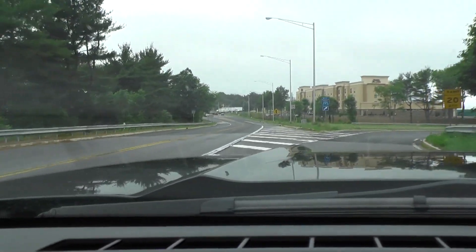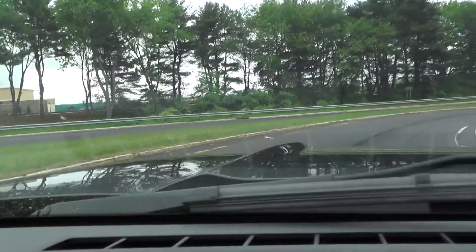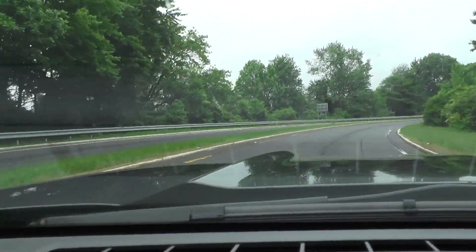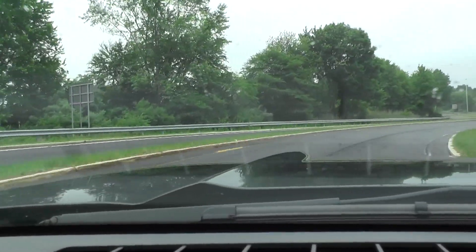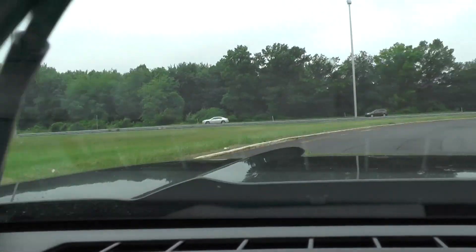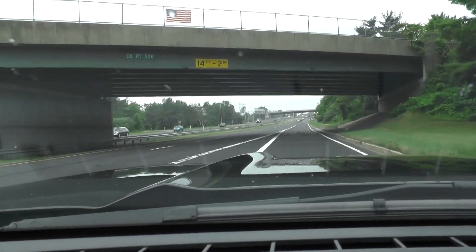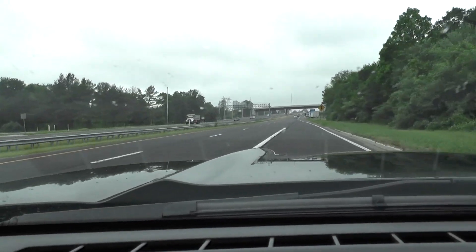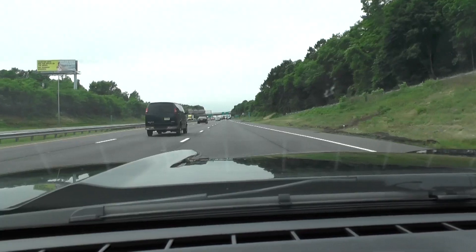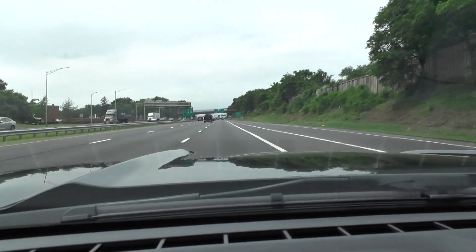Now I head back — west first, then north. Hopefully we get an easy merge. You can eat up a whole lot of gas on those merges, especially when you're heading uphill. Looks like we're good.